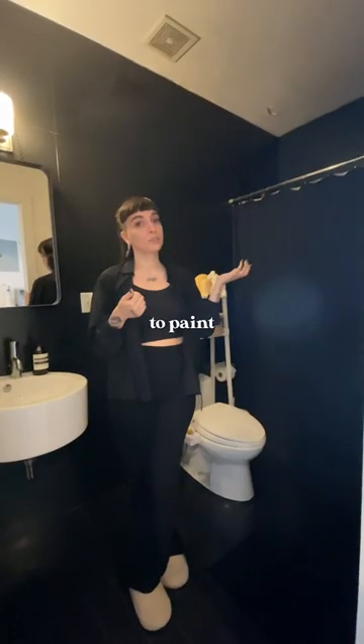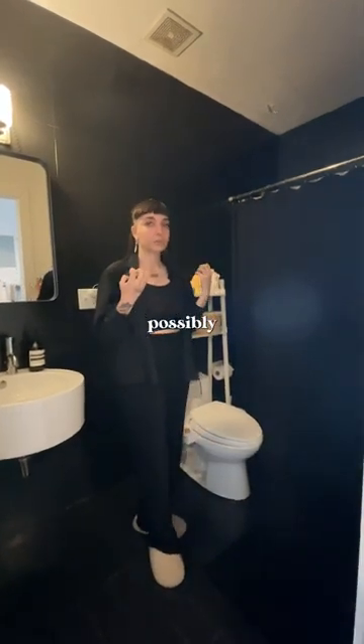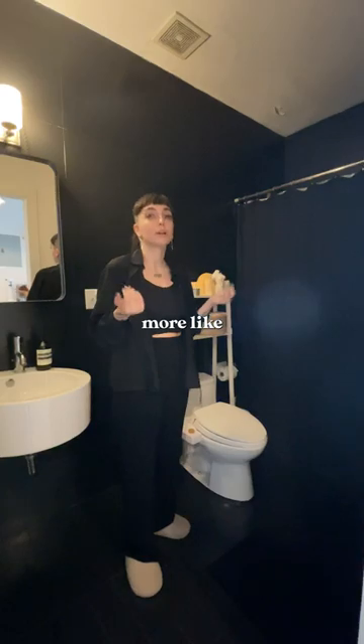My onion goggles — because I'm a coward when it comes to onions. I used tile paint to paint these tiles myself to the darkest black color that we could possibly get, just to make it feel more like a spa.